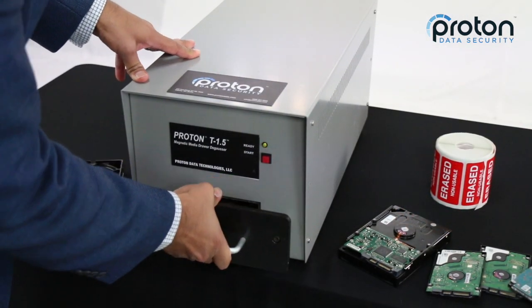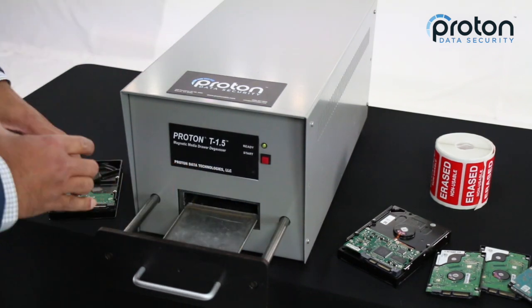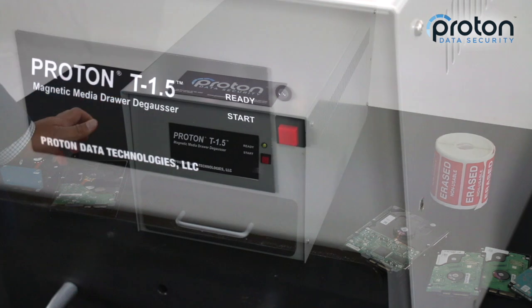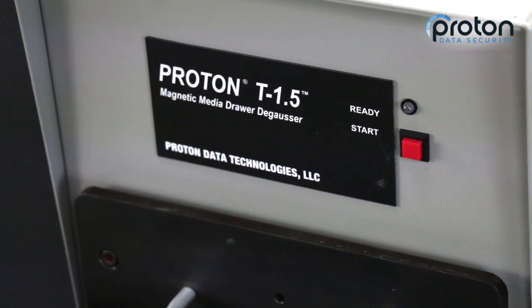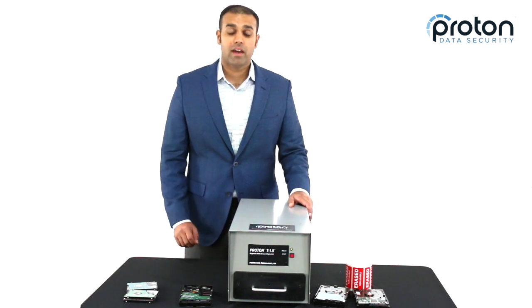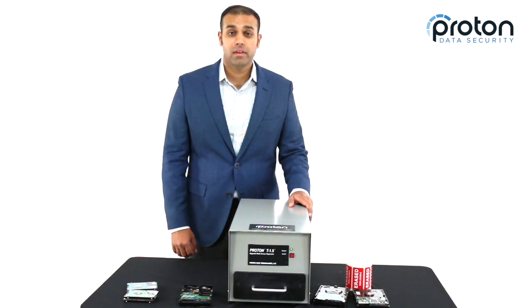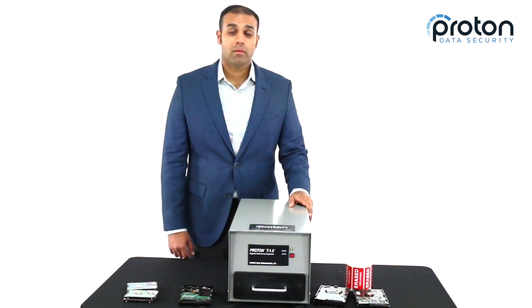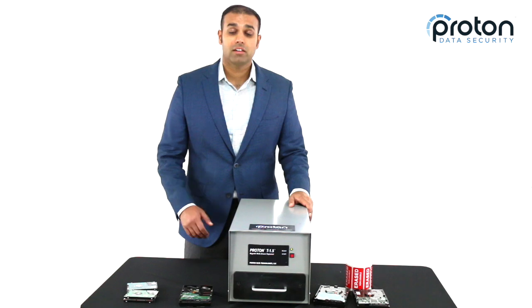You can see how fast it is. This unit provides compliance with HIPAA, FACTA, NIST, and all sorts of other data security regulations. The T1.5 is the strongest commercial DeGausser available — it'll do at least 15,000 Gauss for every cycle and up to 17,000 Gauss peak per cycle. It's also the fastest commercial electromagnetic pulse DeGausser at less than three seconds per cycle.